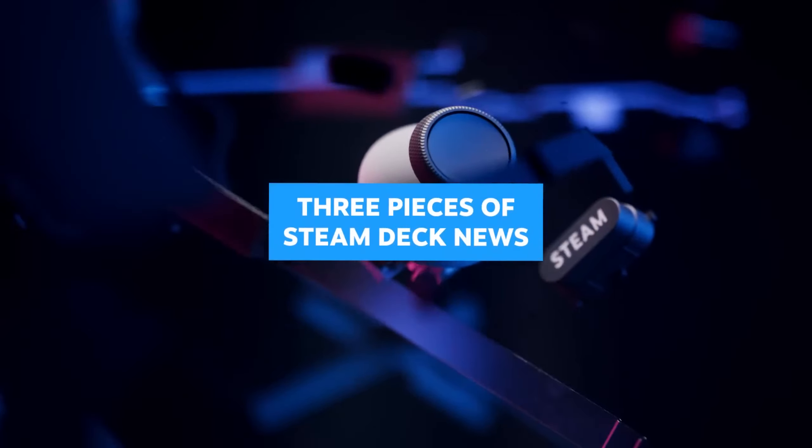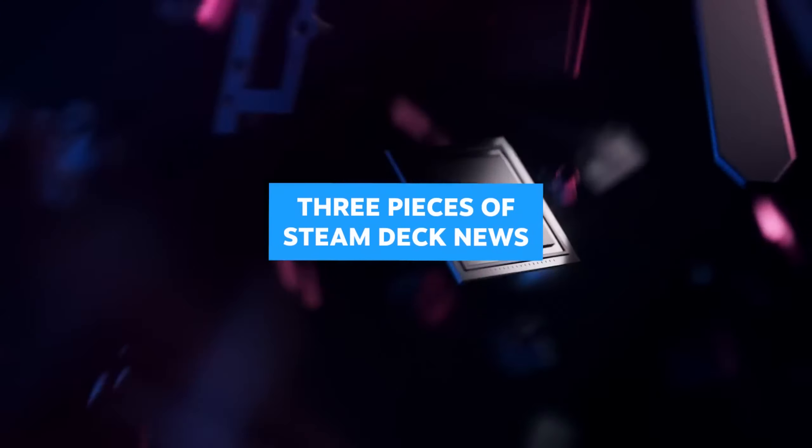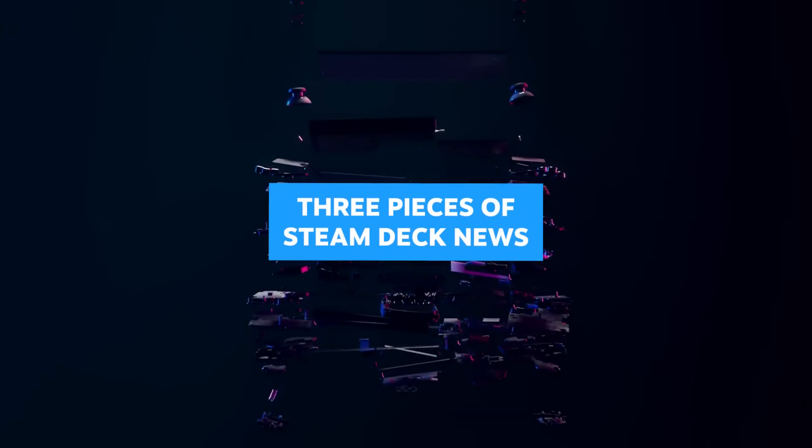Hi there. Since our last update, we've been hard at work on Steam Deck, and we've got three pieces of news for you today.